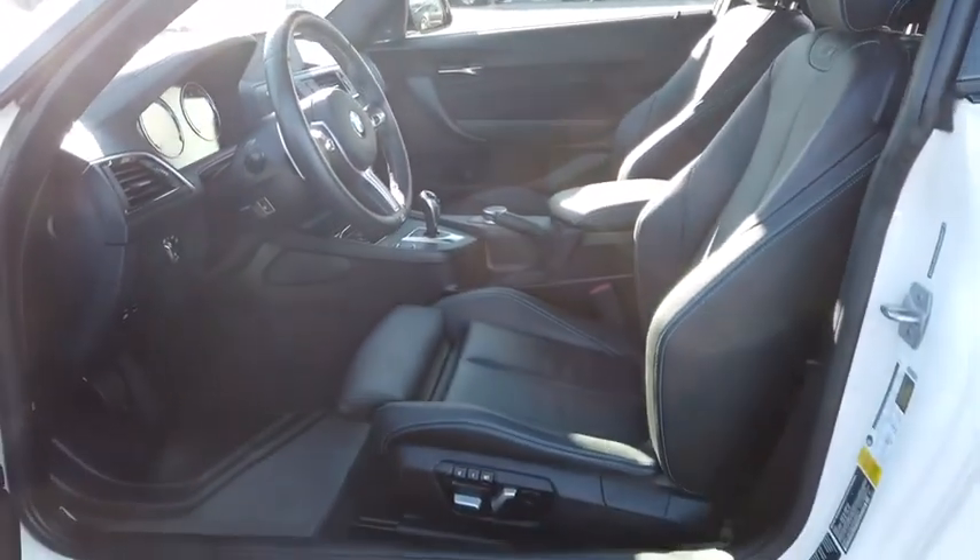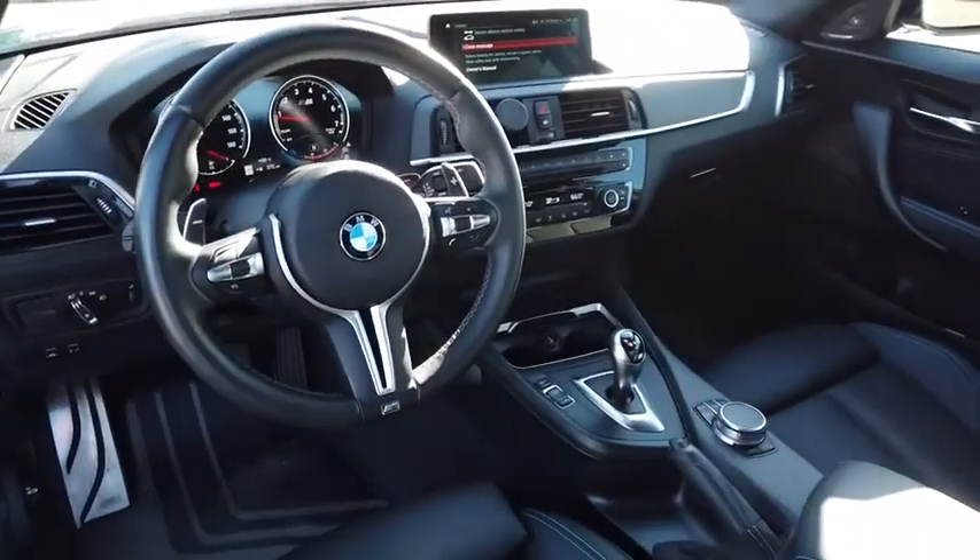CD player, brake assist, remote keyless entry, Sirius satellite radio, and tachometer.